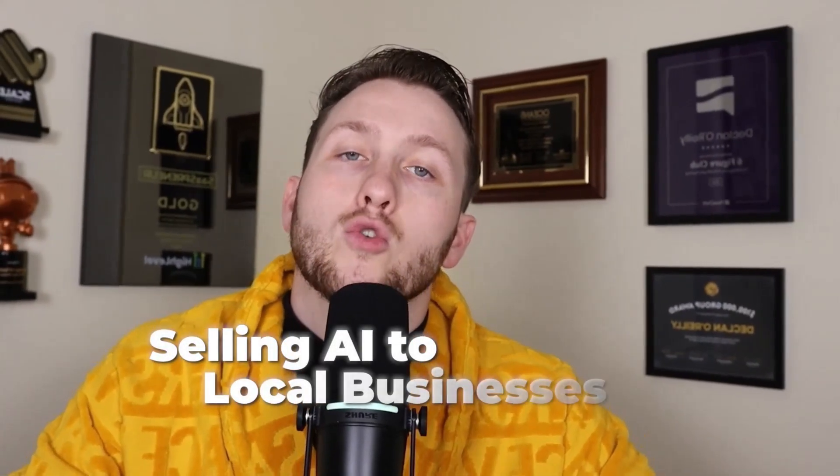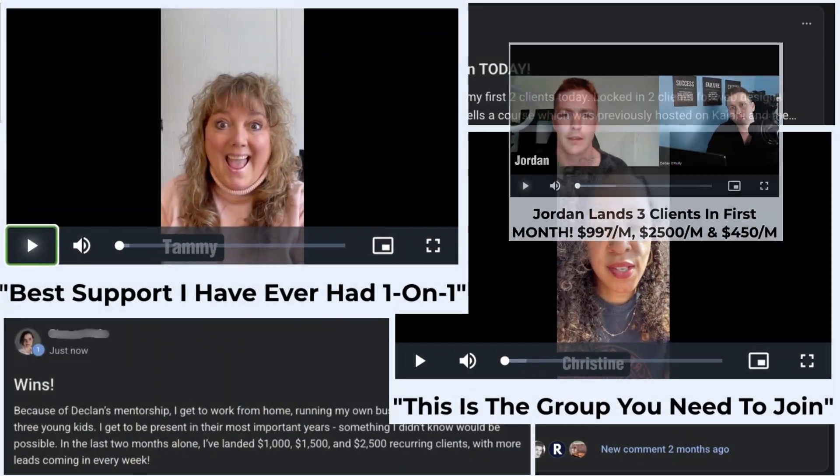Everyone says selling AI to local businesses is hard, but beginners are closing deals fast with this one super simple method. The secret? Don't pitch AI. Let AI demo and sell itself.